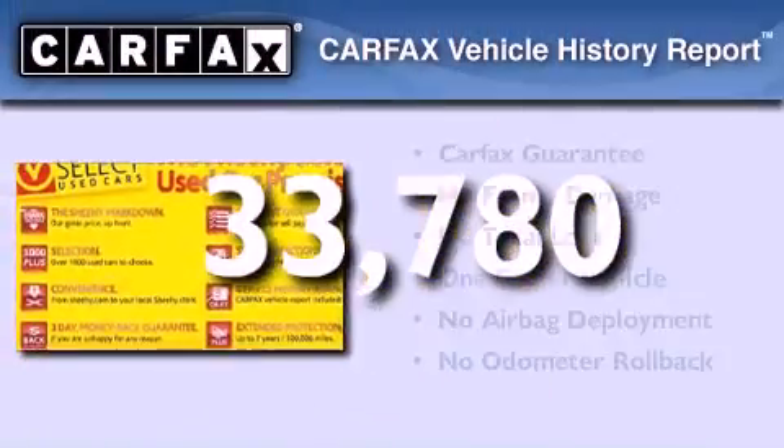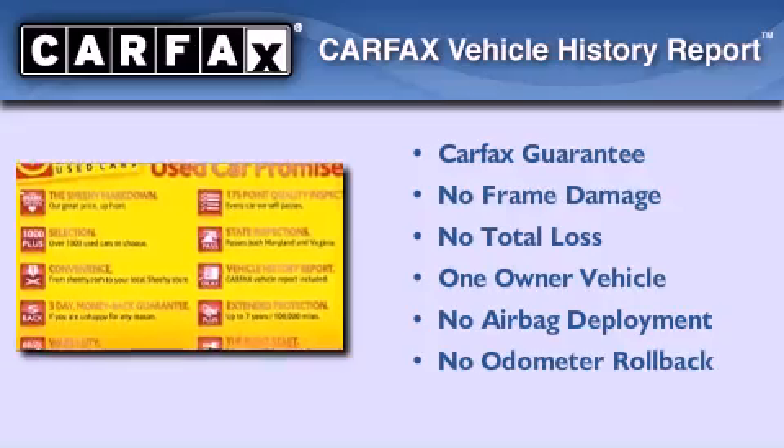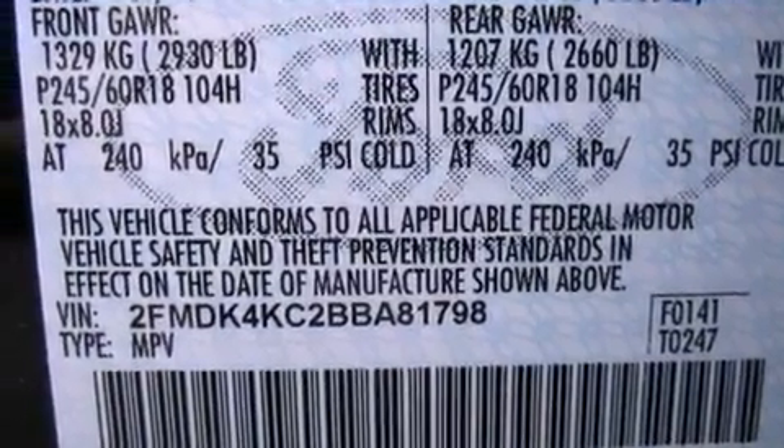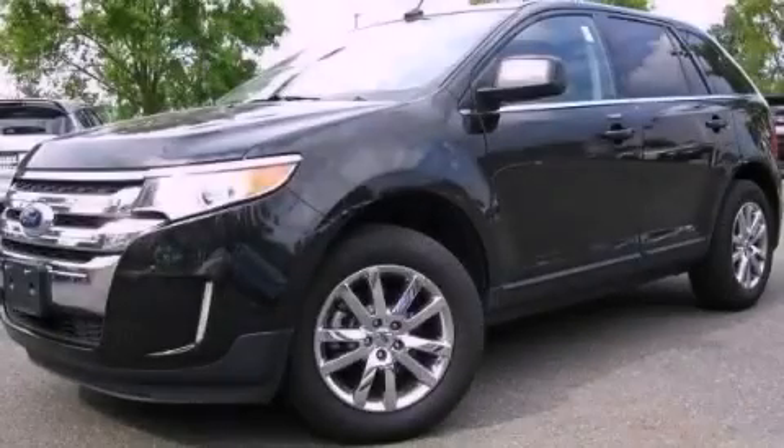This Ford has had only one owner, and it qualifies for the Carfax Buy Back Guarantee. Contact us today and schedule your opportunity to see this vehicle in person.